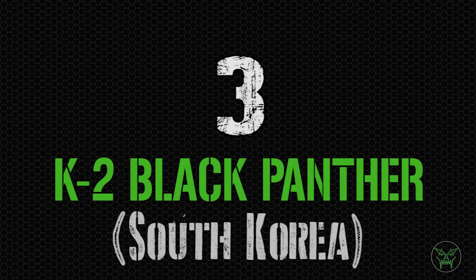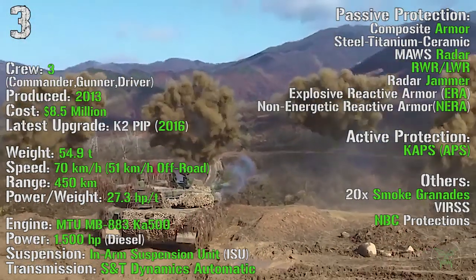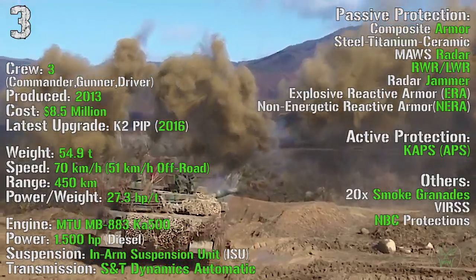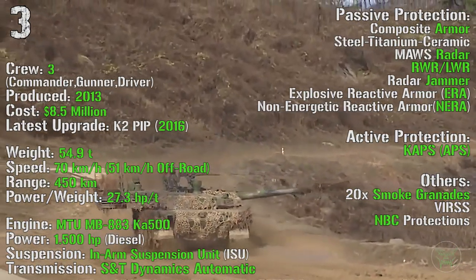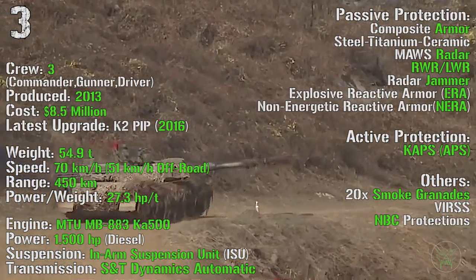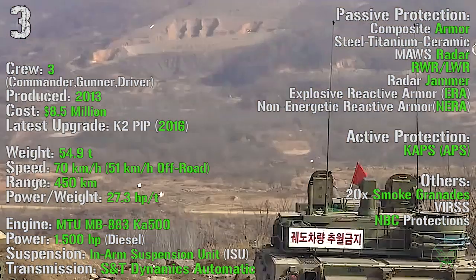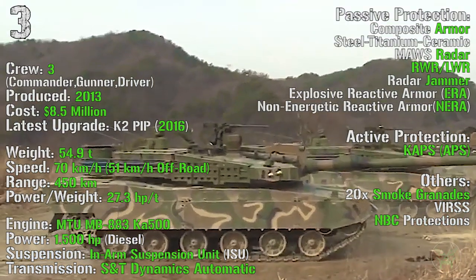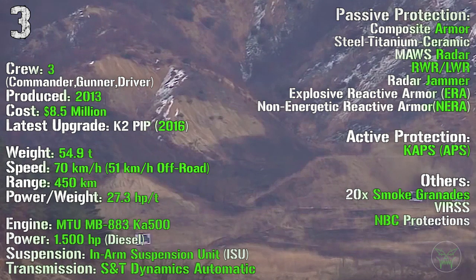At the third spot we can find the K2 Black Panther from South Korea. It's been produced from 2013, with the latest upgraded K2 PIP introduced in 2016, with a cost of 8.5 million dollars and a crew of 3. It has a weight of 54.9 tons and can reach a maximum speed of 70 km/h on-road and 51 km/h off-road. The maximum range is 450 km with an engine power of 1500 HP. As passive protection we can find composite armor, MAWS radar, radar warning and laser warning receivers, radar jammer, explosive reactive armor, and non-energetic reactive armor (NERA). We also have the K-APS active protection system, 20 smoke grenade launchers, and NBC protections.